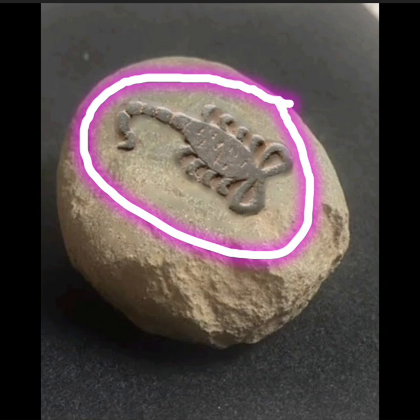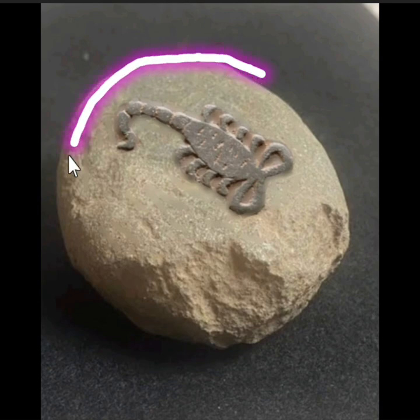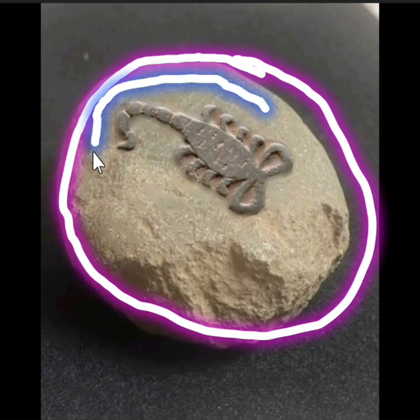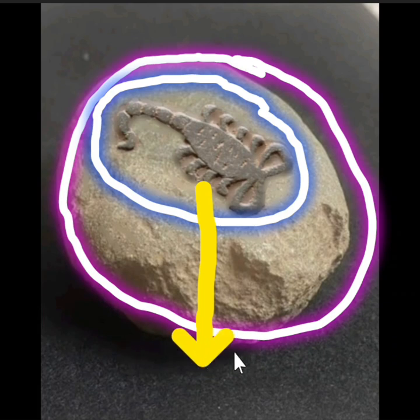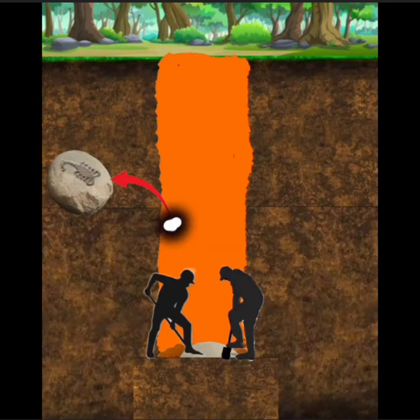At kung saan nakapatong siya sa bato, ibig sabihin ang bantayanan mong area ay nasa bato. Sintro ang mismong Scorpion sa gitna. Sa madaling salita, nakasintro ang bato sa hukay ninyo, o tinatawag naming sinterloc, tapunta sa ilalim. Bantayanan yan.